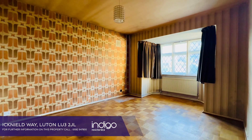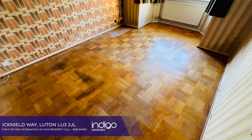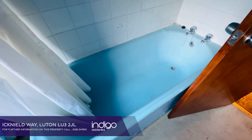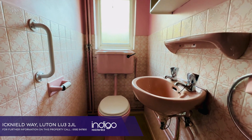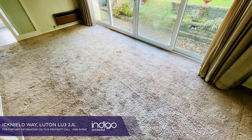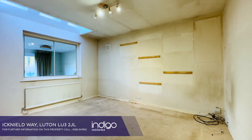A great-sized master bedroom, a family bathroom, a separate WC, a great-sized sunroom, and a study.